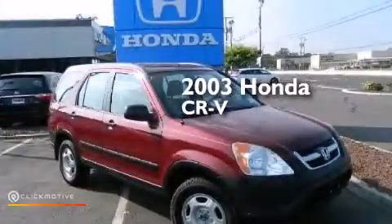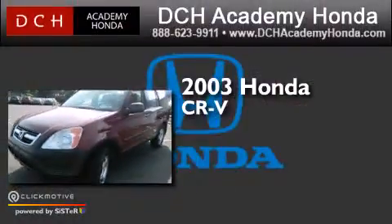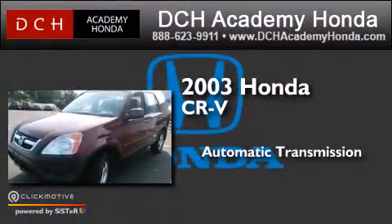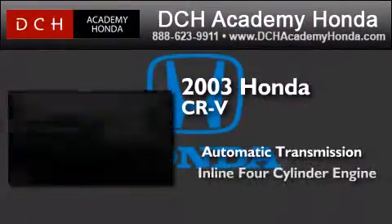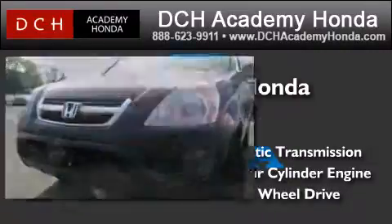This is a certified pre-owned 2003 Honda CR-V. This crossover has an automatic transmission, an inline four-cylinder engine, and the added capability of four-wheel drive.